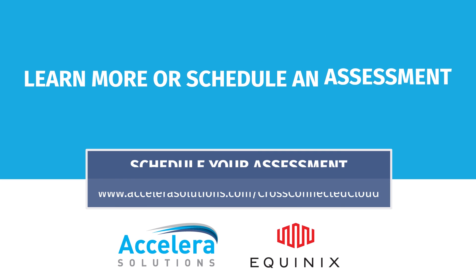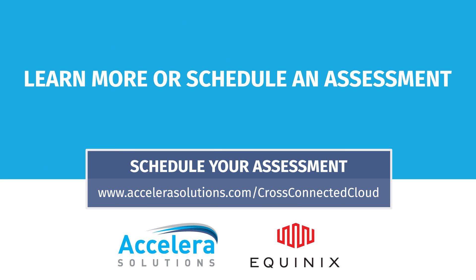Visit the link below to learn more and schedule a cloud productivity assessment. We'll work with you to determine your current cloud state, offer advice on workload placement, and identify a path to a cloud-enabled future.